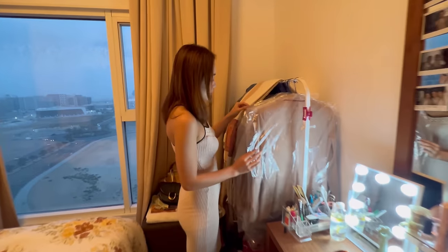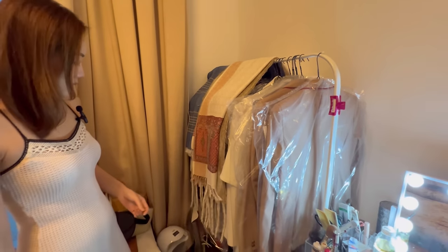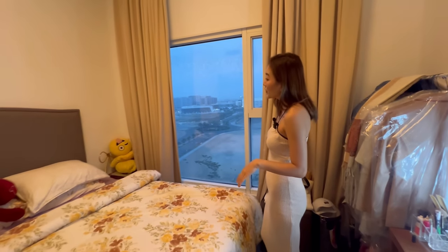Out here I hang my uniforms and my day-to-day wear outfits, like my pyjamas and my work uniforms. And here is the view.